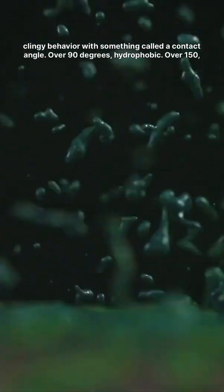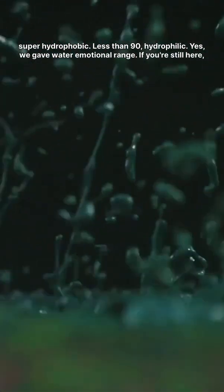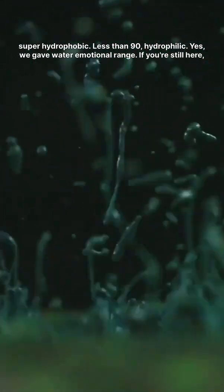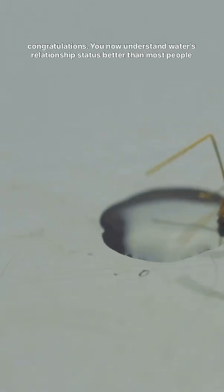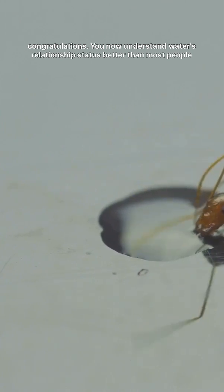Over 90 degrees? Hydrophobic. Over 150? Superhydrophobic. Less than 90? Hydrophilic. Yes, we gave water emotional range. If you're still here, congratulations — you now understand water's relationship status better than most people understand their own.